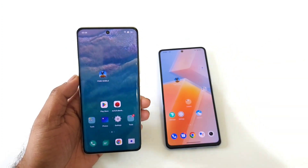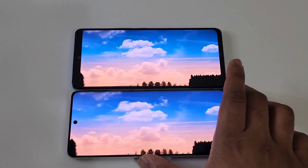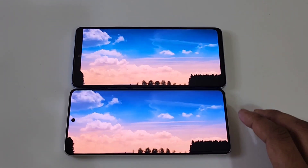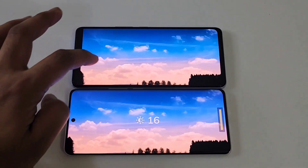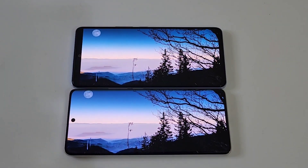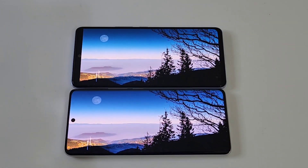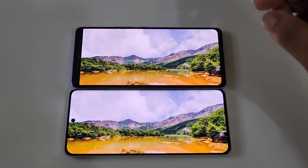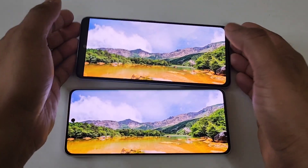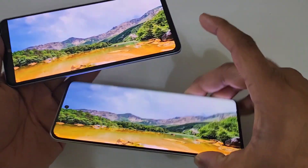Now that we know all the specifications, let's compare both phones side by side in the display comparison. As you can see there is a quick comparison between both phones on the display, and I'm not editing any part of this video. With full brightness I'm trying to show the difference between these both phones, and you should be able to see a little bit of difference. Let me show you the viewing angles of both phones as well.